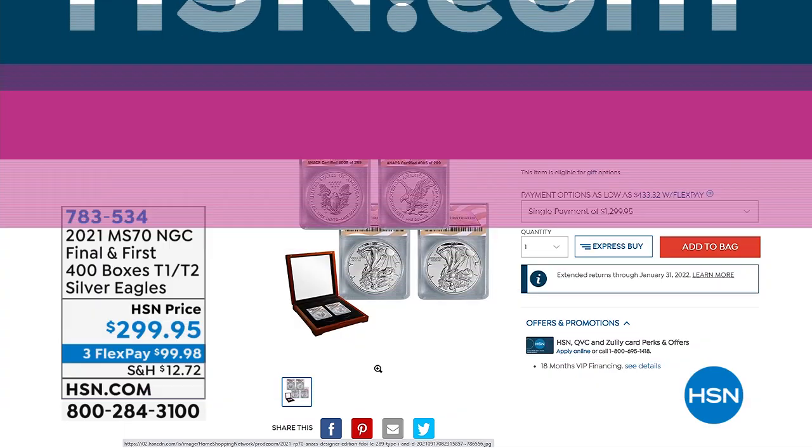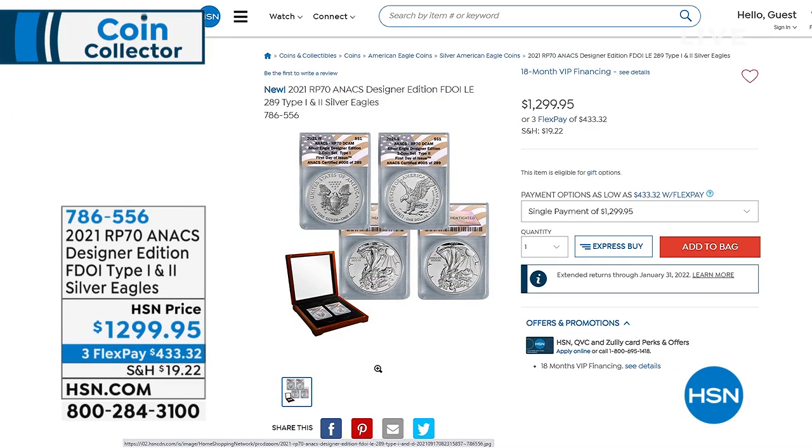We've got some great items coming up. It's the Reverse Proof 70 Annex Designer Edition First Day of Issue Type 1 and Type 2 Silver Eagles — Mike just alluded to how incredible this is going to be. I hope you can stay tuned for this. If you have to go to sleep, put this on three FlexPay at $433.32, but don't let it pass you by. We've got a lot of numismatists watching right now who know an incredible value when they see it.